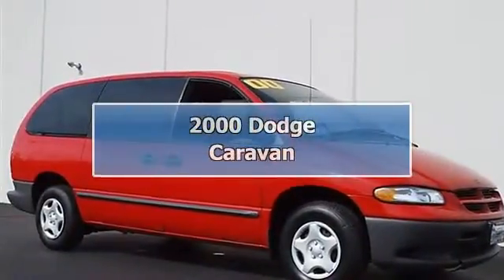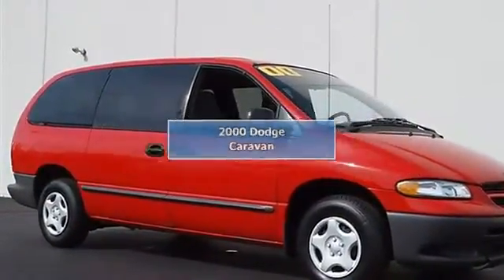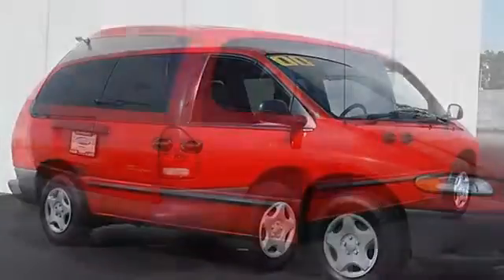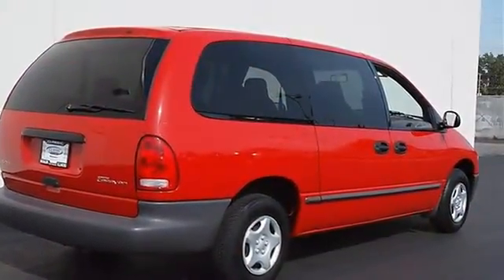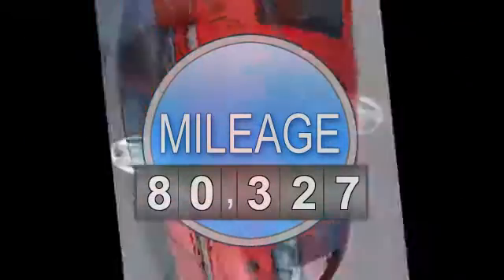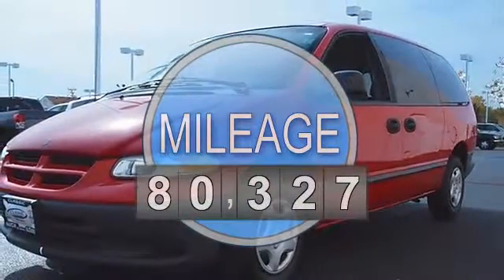2000 Dodge Caravan minivan passenger. This vehicle features the following equipment: automatic, gas/ethanol, 5-speed, 3.3L, 201, front-wheel drive, convenience group four ink, cruise control.